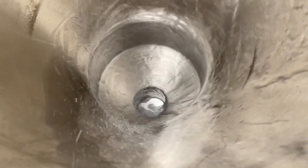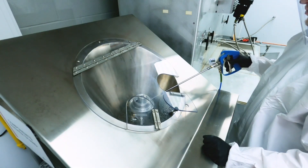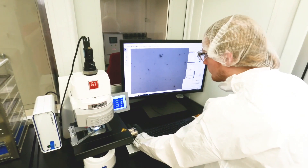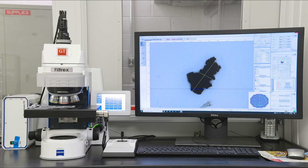Cleanliness testing is necessary to find out where our products stand against our competition and is used to drive initiatives to create cleaner and superior products for our customers.